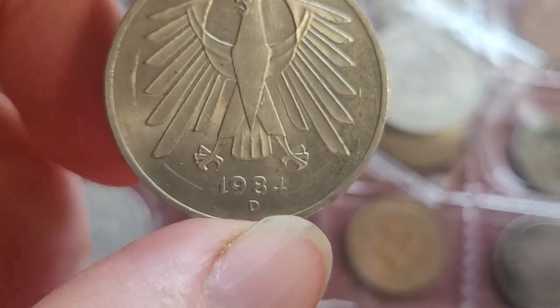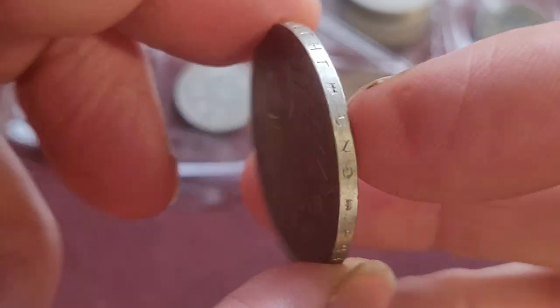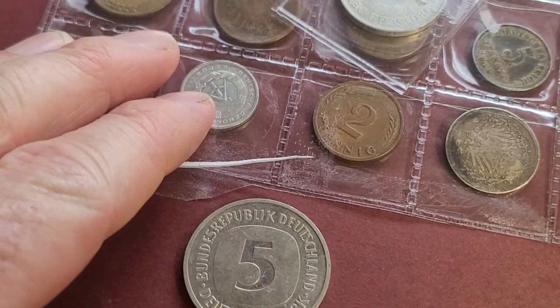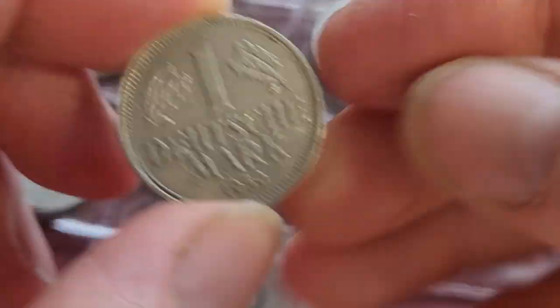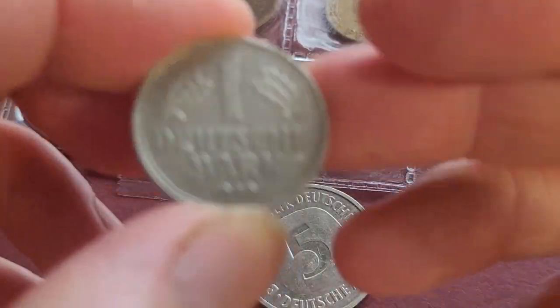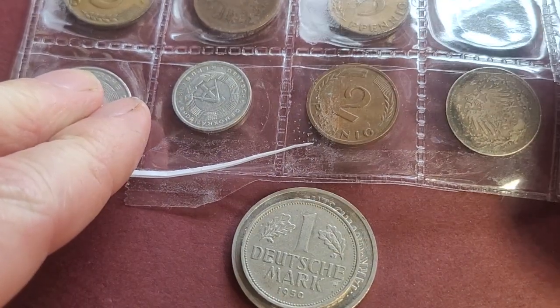Moving on to standard coins from Germany — here's a 5 Deutschmark, the last issue, from Munich. We also have a 1 Deutschmark — first year of issue, though it's hard to get out. We don't have any 2 Deutschmarks in this lot.